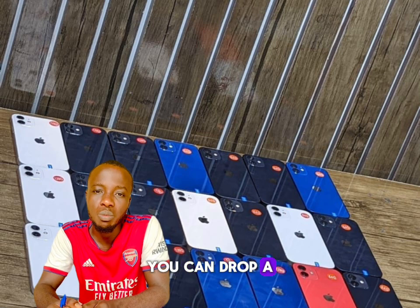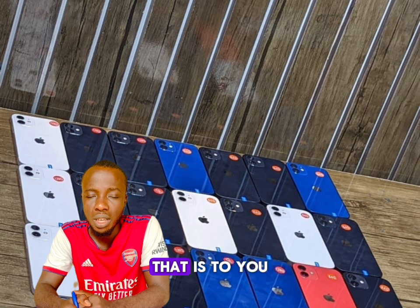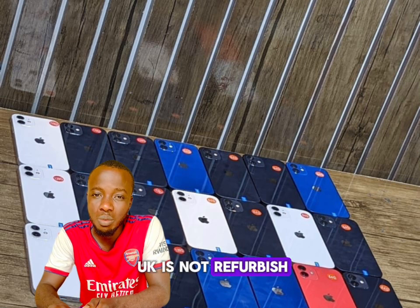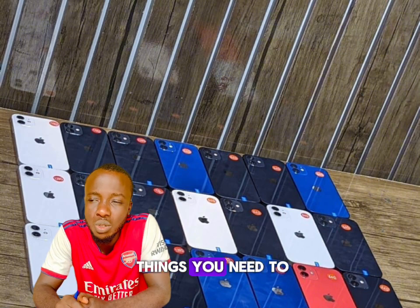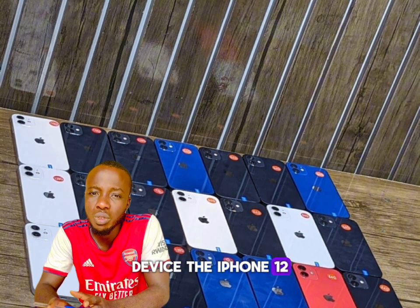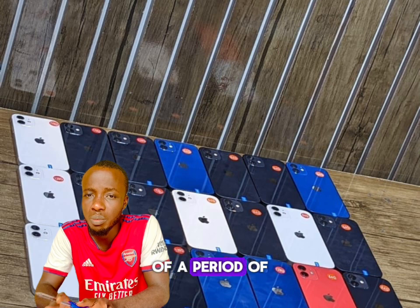If you have questions you can drop them below, or if you need one you can drop a message and we'll get it to you. These are direct UK units — not refurbished. They have both refurbished and direct options available. There are a few things you need to know about this device: the iPhone 12 is a very nice device.